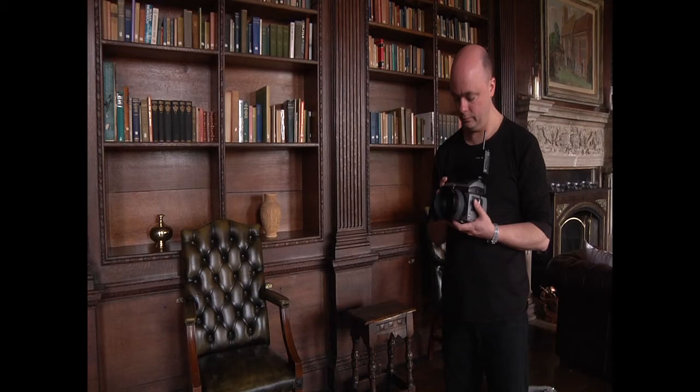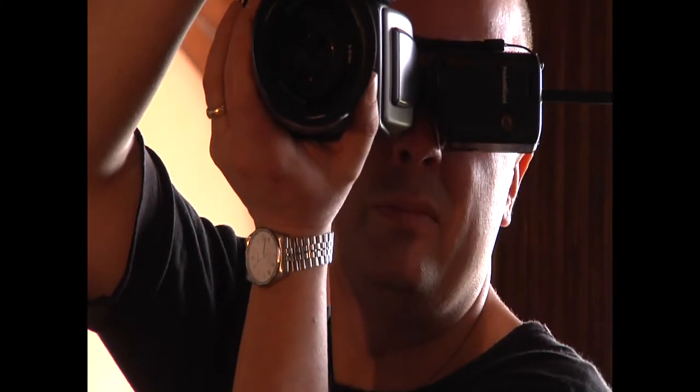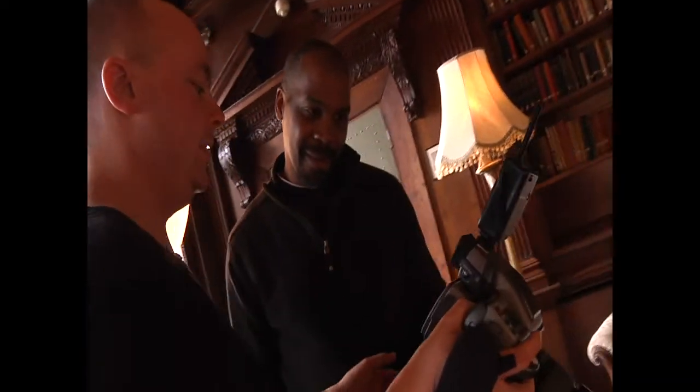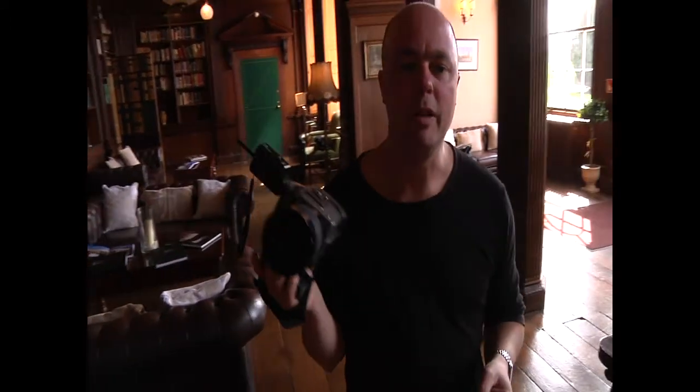Most of the shooting is going to be done on medium format Hasselblad. I like to use that because it gives the best quality you can possibly get. This will let us crop for web, crop for magazine, crop for publication — anything we need to do with the pictures. You have ultimate resolution.